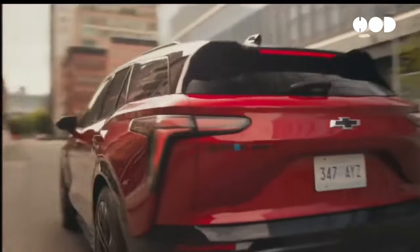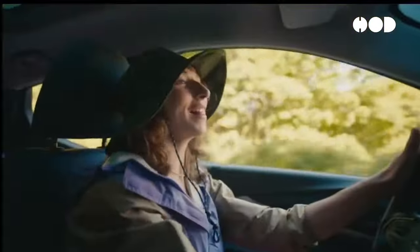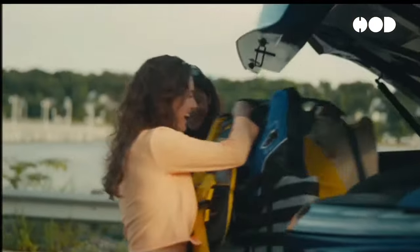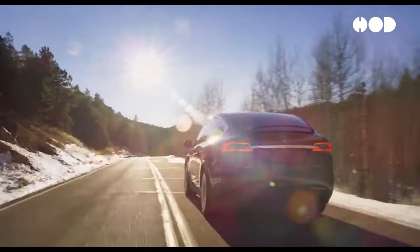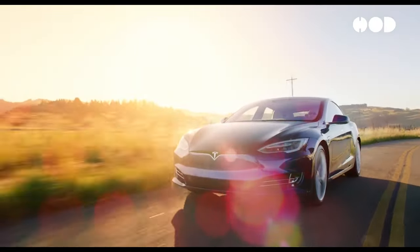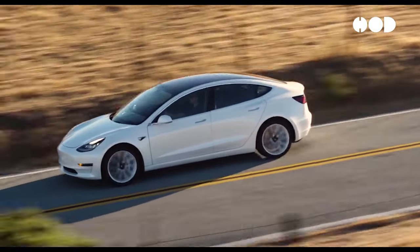Environmentally, EVs reduce tailpipe emissions and have a lower lifecycle impact compared to ICE vehicles. Economically, they offer lower operating costs and stimulate job creation. The future of electric vehicles is bright. As technology and design continue to evolve, EVs will play a central role in reducing emissions and promoting sustainability. The automotive industry is on the brink of a cleaner, smarter, and more efficient era of transportation.